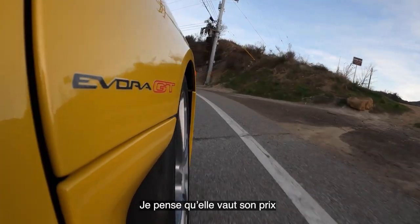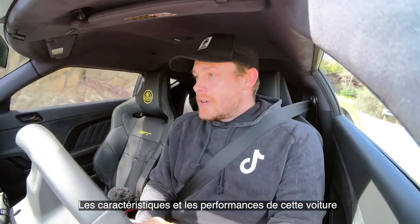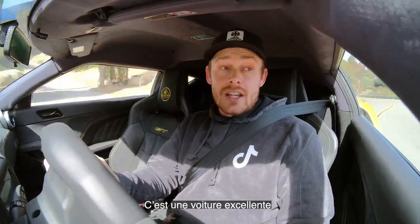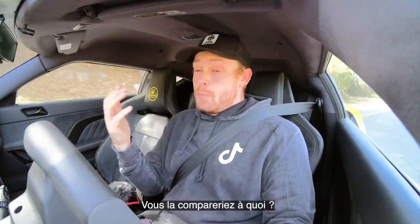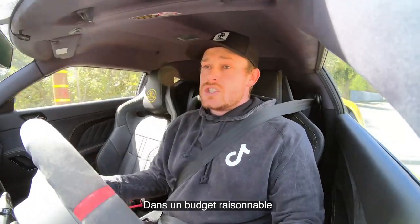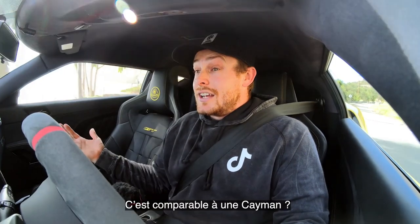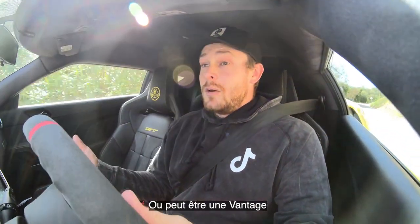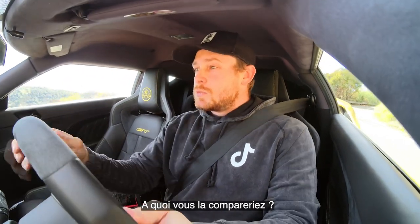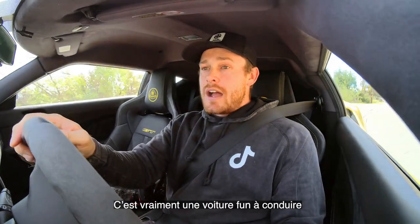I think it is well worth its money — the features and offerings that come from this car make it well worth the price. What do you compare it to, thinking about the way it's a driver's car in its budget range? This is comparable to a Cayman, or maybe a Vantage. What else would you put it up against? It's just such a fun driver's car.